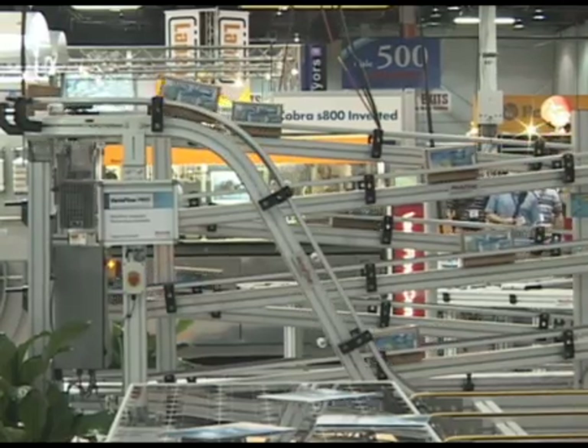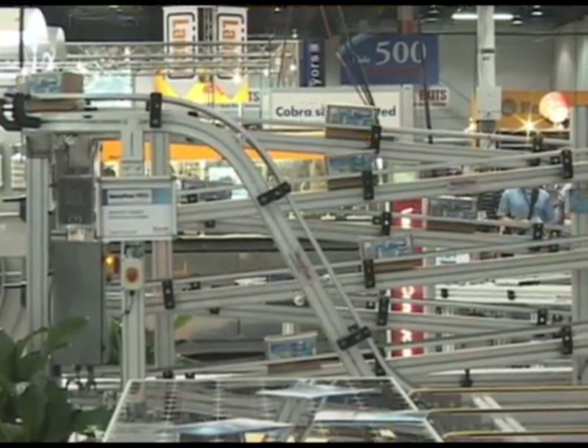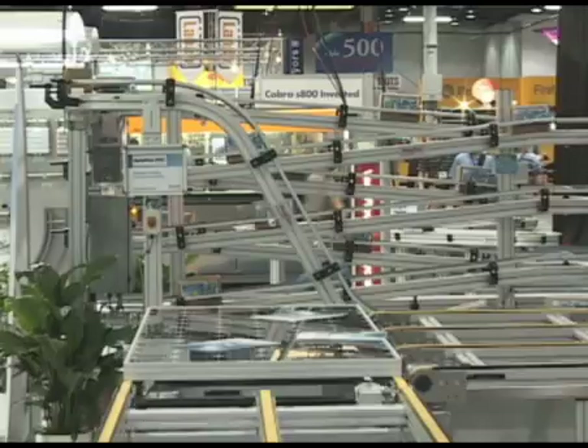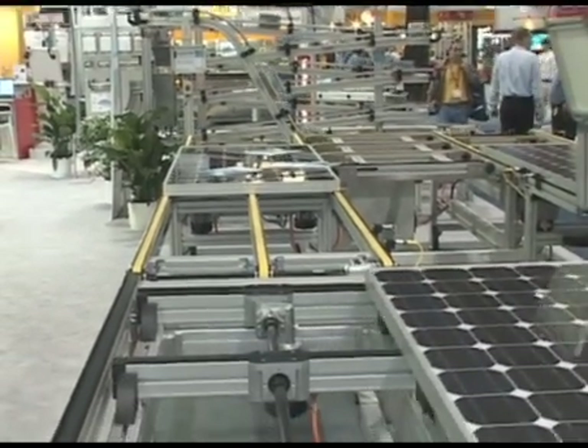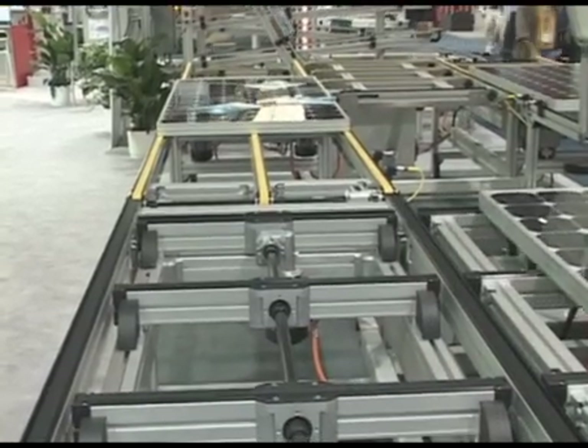We're very fortunate this year to have lots of new conveyor technologies to introduce at the show. We have four new conveyors and probably the most interesting to a general audience is the solar panel conveyor that you're looking at here.